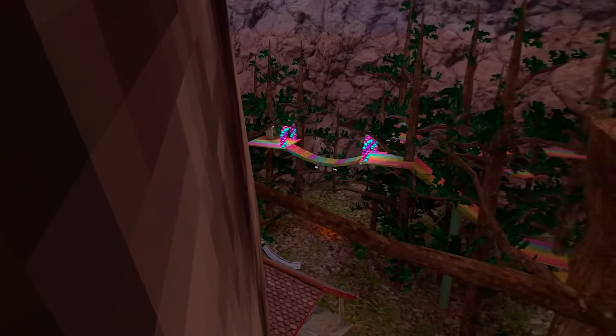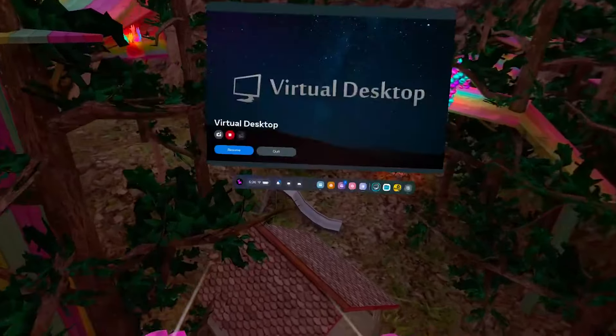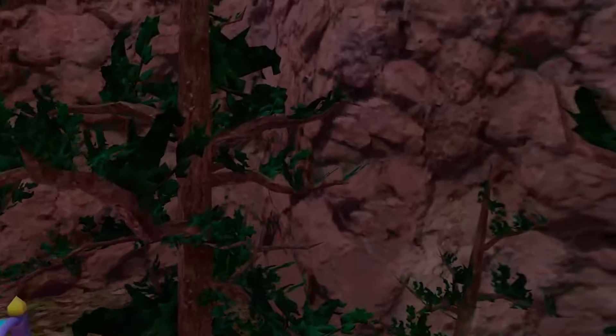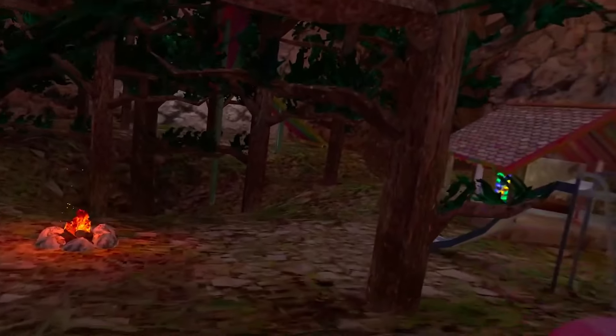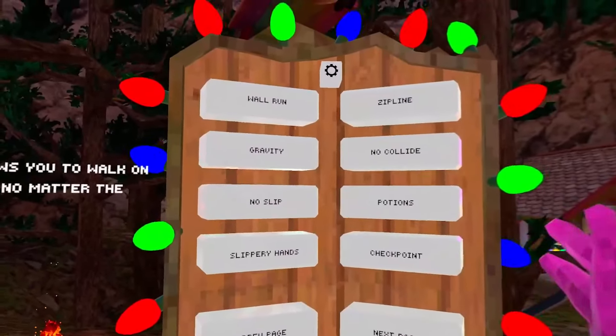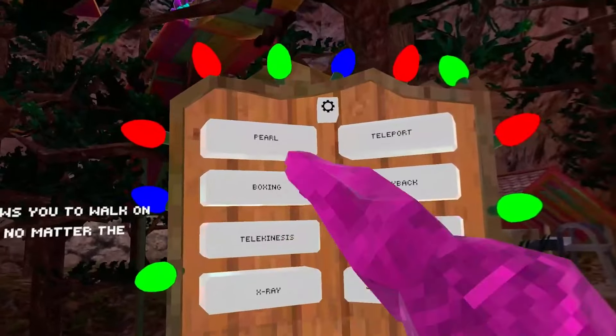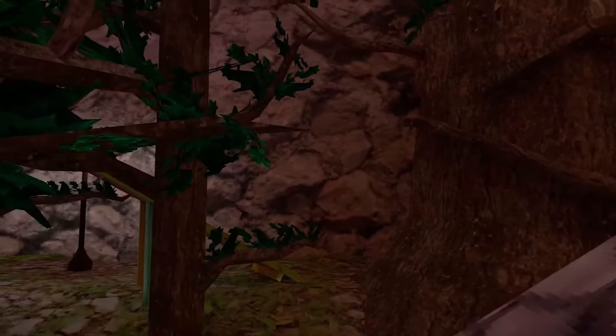Gorilla Tag themselves actually limited mod support quite a while ago, especially on Quest. On PC you can still get mods — as you can see I'm using mods via Virtual Desktop — but interestingly enough those mods cost $20, which I think is kind of scammy because they don't support or pay the mod creators whatsoever, and mods frequently break on PC.